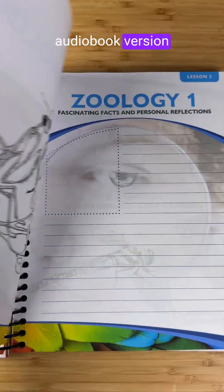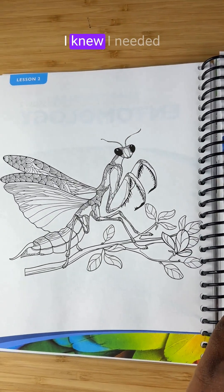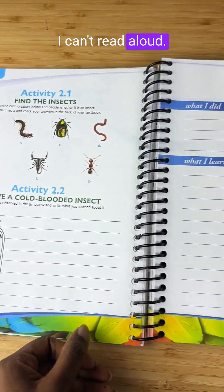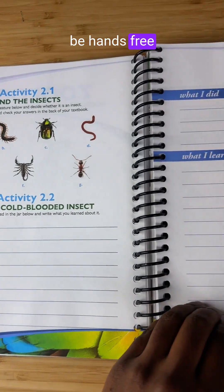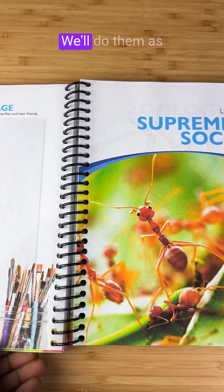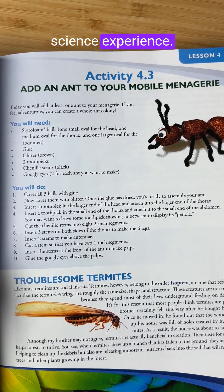We're also using the audiobook version with a toddler and a newborn this year. I knew I needed something that could keep us moving on the days I can't read aloud — this lets me be hands-free and consistent. The experiments are simple, meaningful, and doable. We'll do them as we can, but even if we miss one, we're still getting a full science experience.